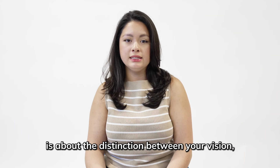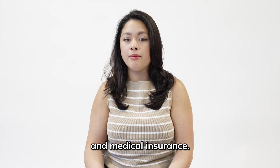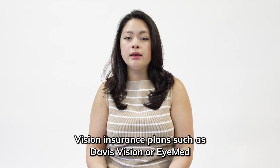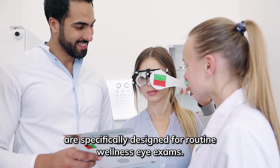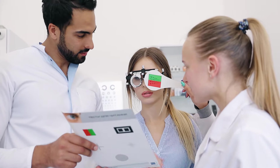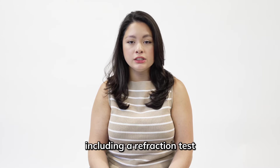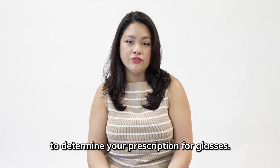One of the most common questions we receive is about the distinction between vision and medical insurance. Vision insurance plans, such as Davis Vision or EyeMed, are specifically designed for routine wellness eye exams. These exams cover nearsightedness, farsightedness, and astigmatism, including a refraction test to determine your prescription for glasses.